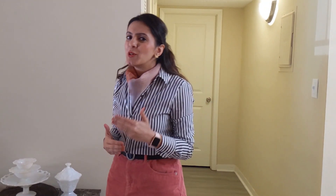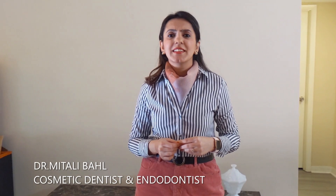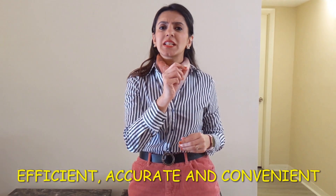We are committed to provide you with the best possible dental care, with best clinical and scientific evidence, which is why we are trying to incorporate digital dentistry into our daily practice. Life is all about becoming a better version of ourselves. I am Dr. Mitali Ahmed and I feel that digital dentistry is a game changer. It makes procedures more efficient, accurate and convenient, both for the dentist as well as for you, our lovely patients.